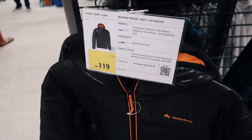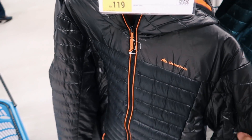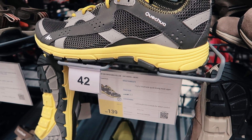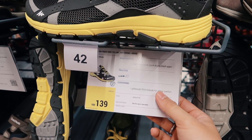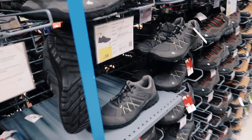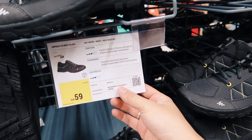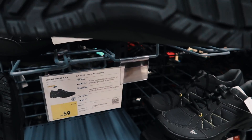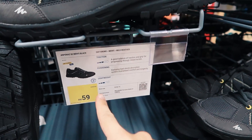RM119 for a down jacket — what a deal! If you guys ever need hiking shoes and hiking shoes are a bit expensive, you can come to Decathlon where it's only RM139. And it's even better — this is a RM59 hiking shoe. Guys, this is RM59!